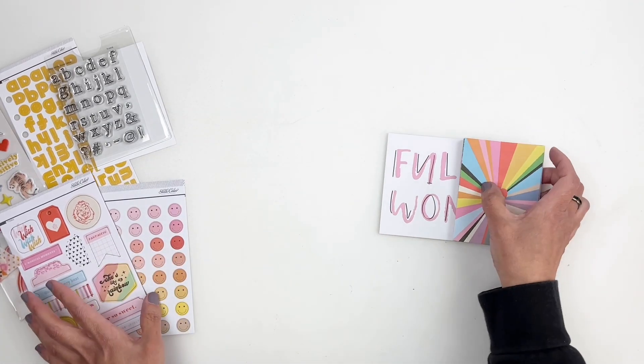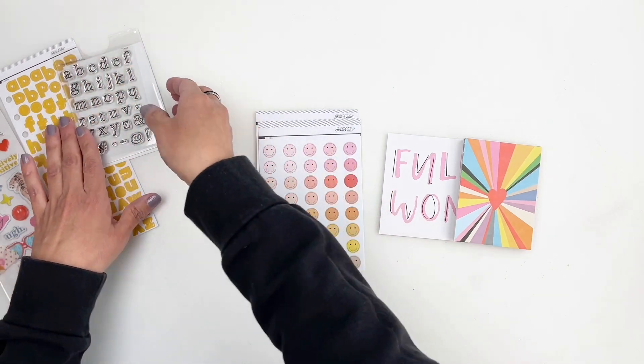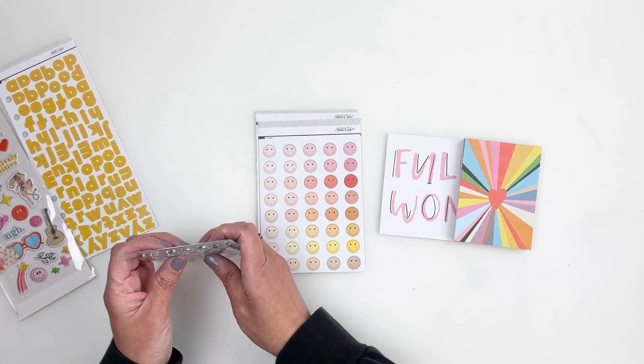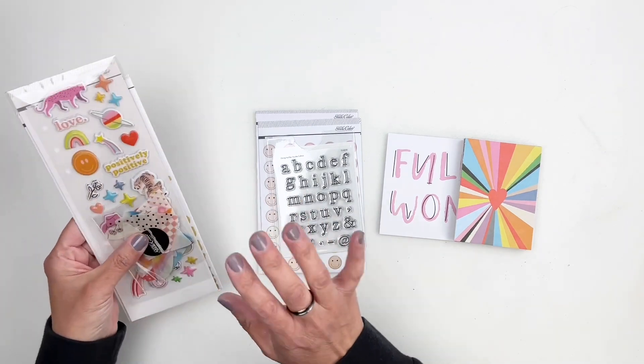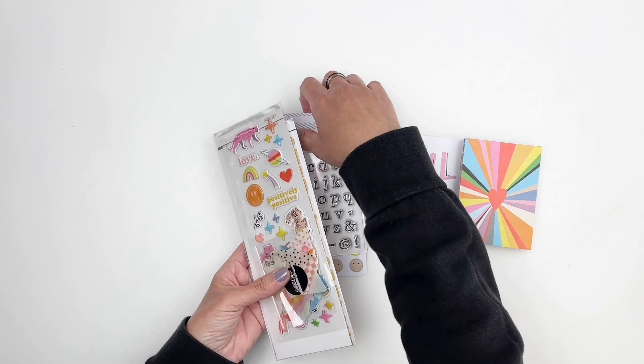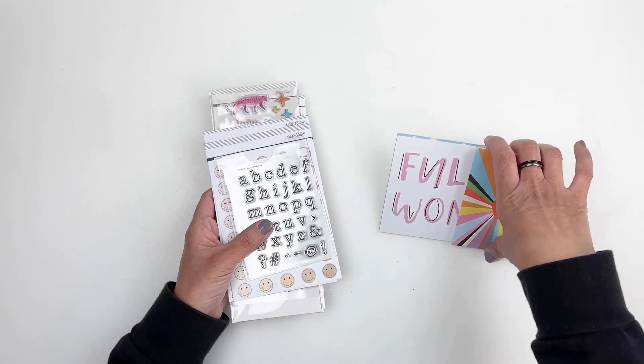I think I'm going to work in my Traveler's Notebook and share a layout with you. So if you want to see my process video, just keep watching. I want to share what I do with my Traveler's Notebook — I'm not even sure yet what I'm going to document, but if you're interested, just keep watching.